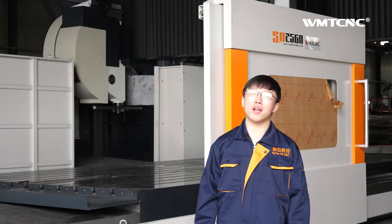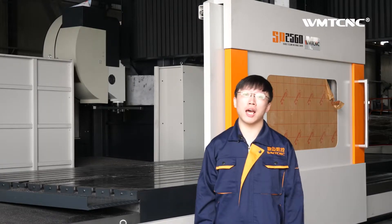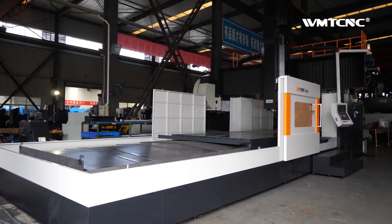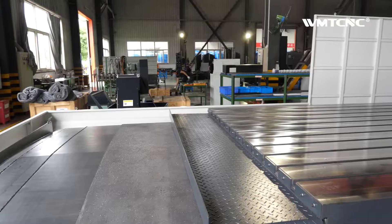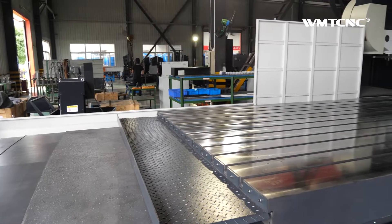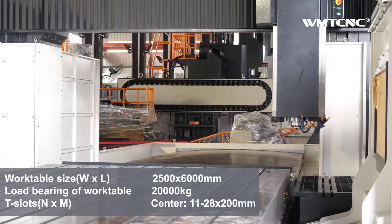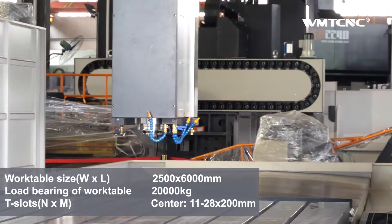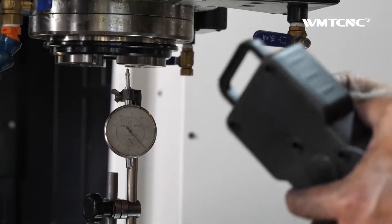Hello, this is Reiko from WMT CNC China. This is our double-column machining center SP2560. The work table size exceeds 1000mm length and 2500mm width. WMT CNC double-column machining center SP2560 is designed for the very largest and heaviest workpieces.